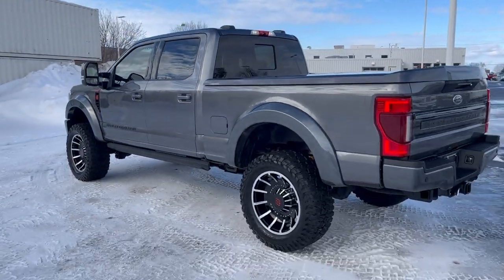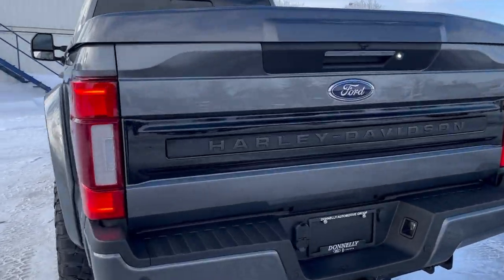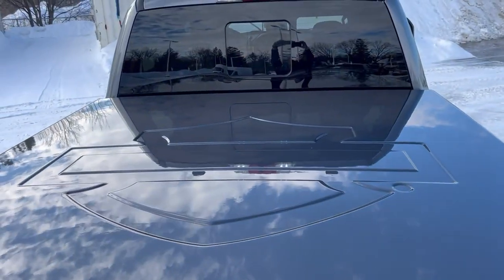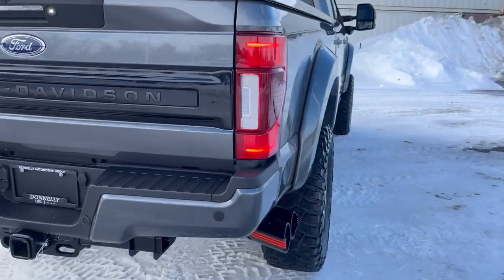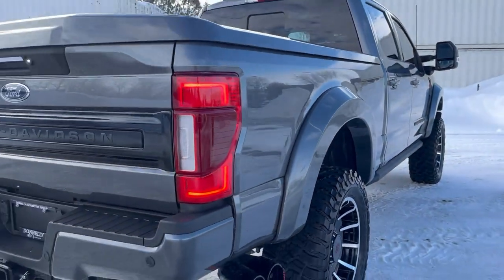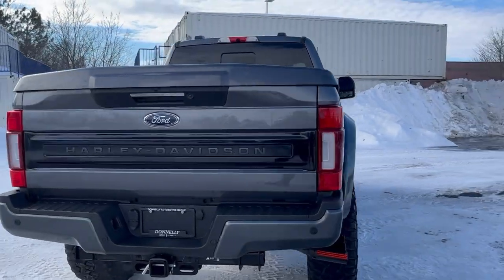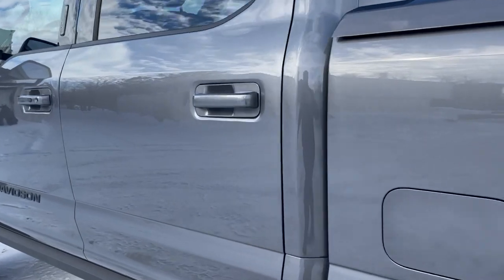Let's come back here and check out the back end. 'Harley Davidson' is written right into the tailgate, and you do have the Harley Davidson imprint in the tunnel cover as well. The dual exhaust at the side with orange tips ties everything all in together — so it's not just a little bit of customization, this truck is totally changed and it looks really sharp.